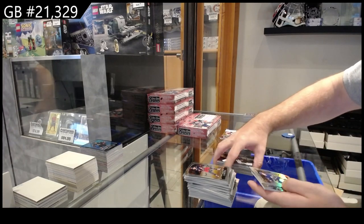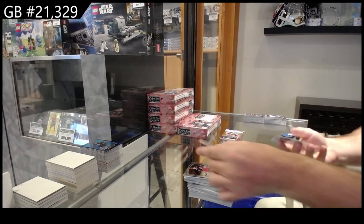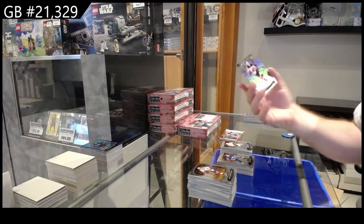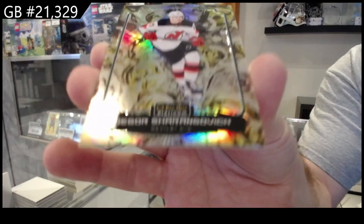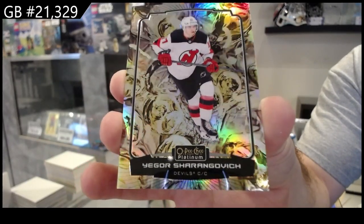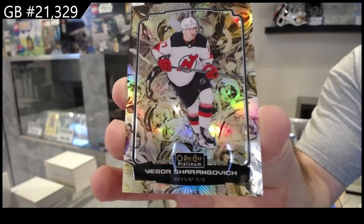Photo Driven of Shesterkin for the Rangers, Bureau Rainbow Rookie for Buffalo, and we've got a Liquid Metal — wow, I like that one — 349 Sharangovich. Liquid Metal, interesting background.